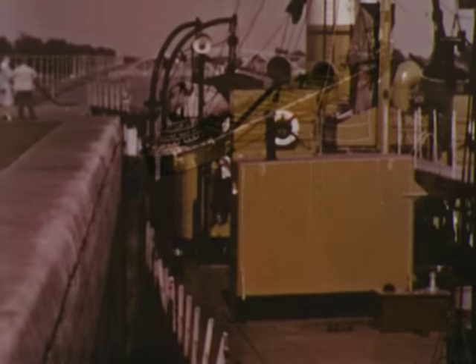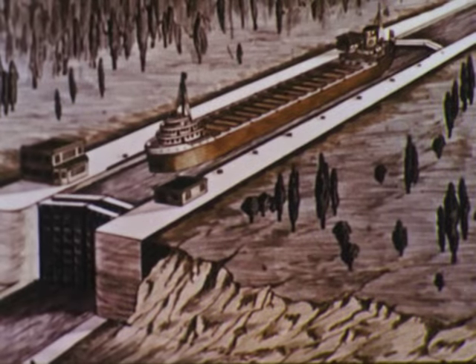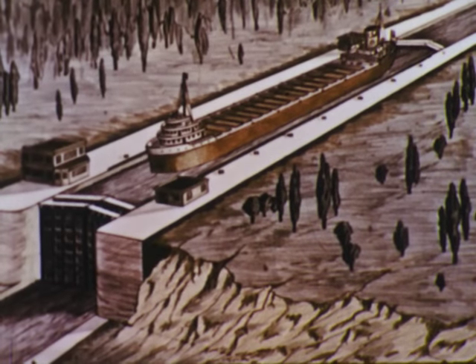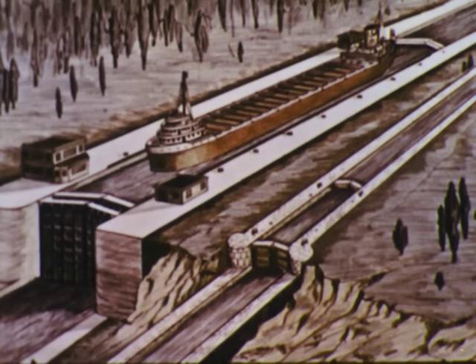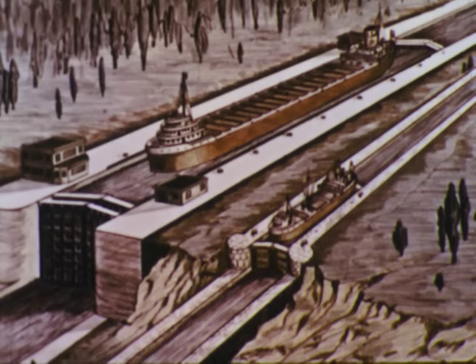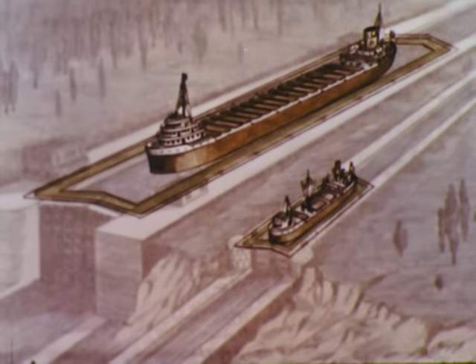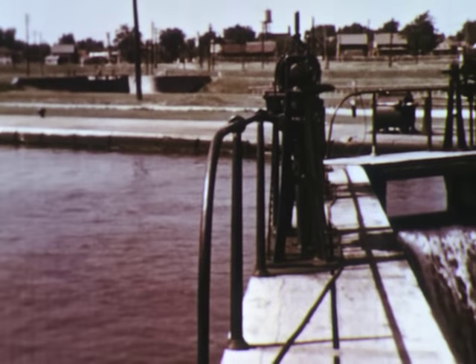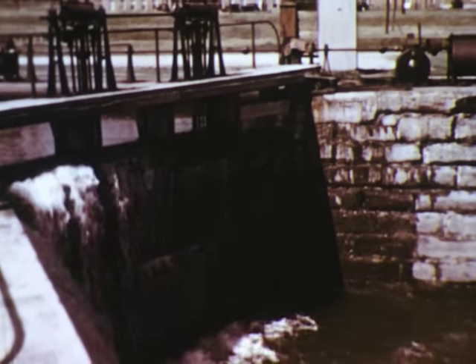The largest Great Lakes steamers are over 600 feet long and the Welland locks about 200 feet longer. But the St. Lawrence locks are only 270 feet long and 14 feet deep — far too small for either Great Lakes or ocean freighters. This, then, is the effective barrier. These small locks prevent the full use of the modern Welland Canal, and so large ships still cannot reach the sea.